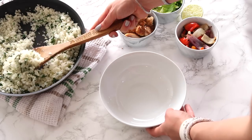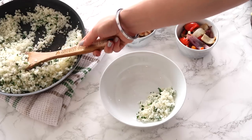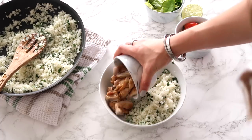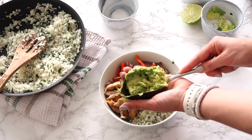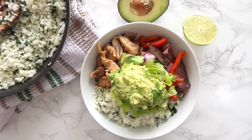Then I took some of the chicken and some zoodles and tossed them with some store-bought pesto — really easy. For some nights of the week, I assemble burrito bowls: the cilantro-lime cauliflower rice, the pre-cooked chicken, leftover veggies, and the already-washed lettuce. Because everything was done beforehand, all you have to do is assemble and you have healthy, delicious meals.